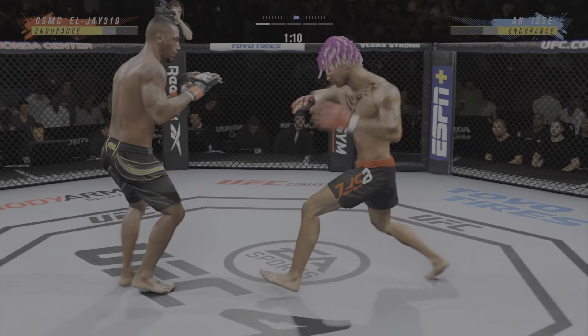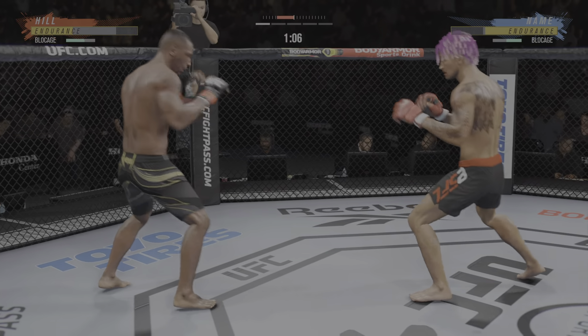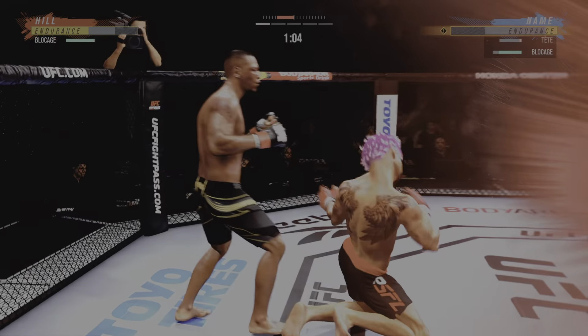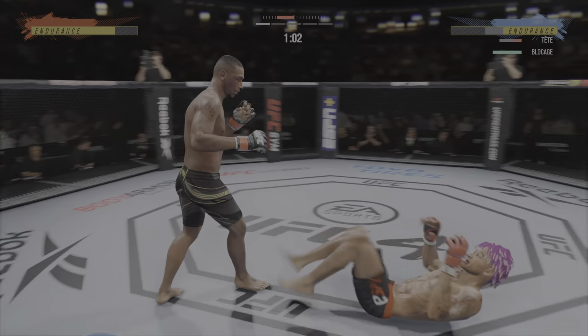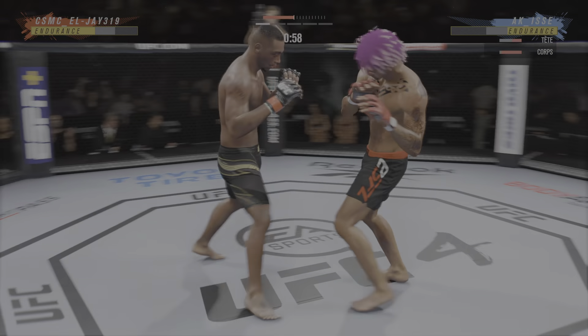Just misses with the kick. Huge strikes landed there. Somehow his opponent stayed upright. I mean, he's still on his feet, but he's not up by much.